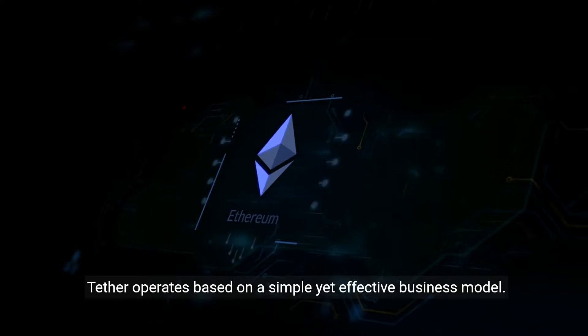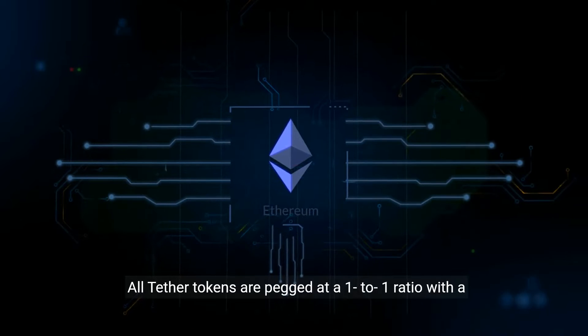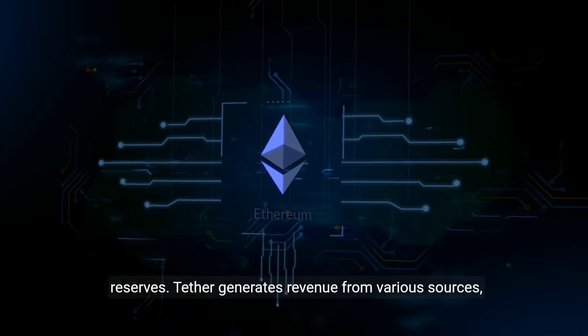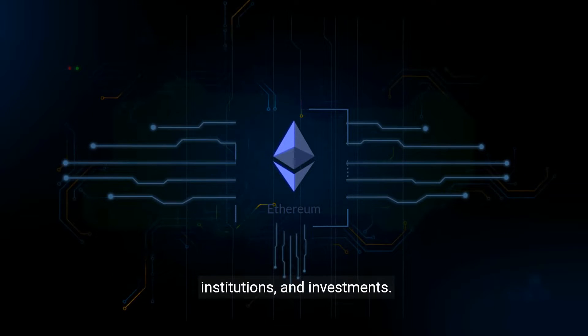Tether operates based on a simple yet effective business model. All Tether tokens are pegged at a one-to-one ratio with a corresponding fiat currency and are backed 100% by Tether's reserves. Tether generates revenue from various sources, including transaction fees, issuing loans to other institutions, and investments.